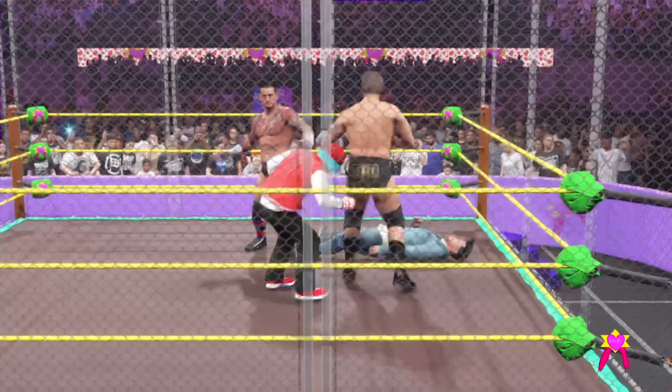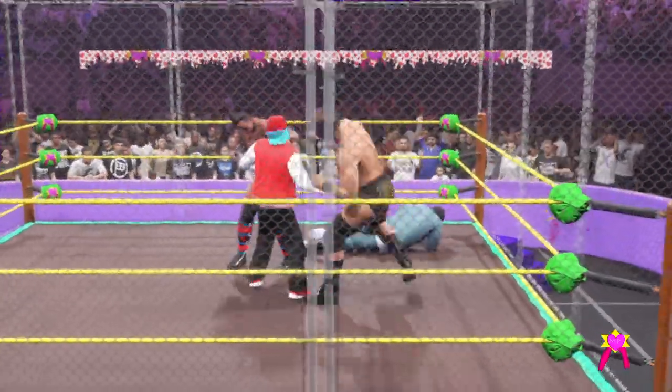Enough of that ancient history. Let's talk about these superstars in the ring here now, and what they have to do to win here.